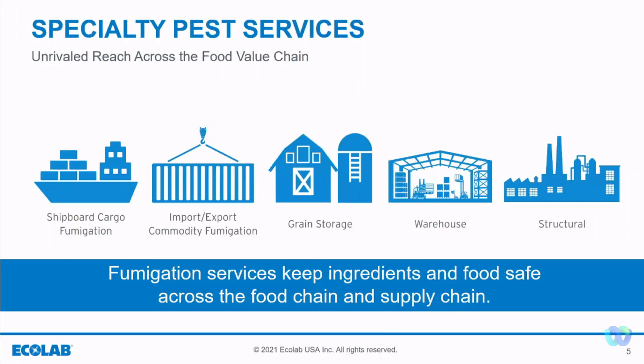Ecolab Specialty Pest Services offers fumigation, fogging, and bird exclusion. Specialty Pest Services has unrivaled reach across the food value chain. Fumigation plays a part in each of these spaces.